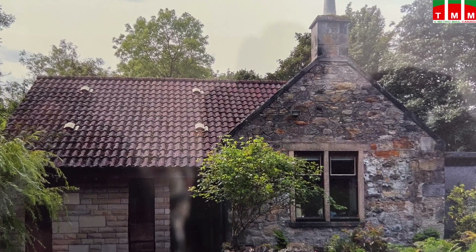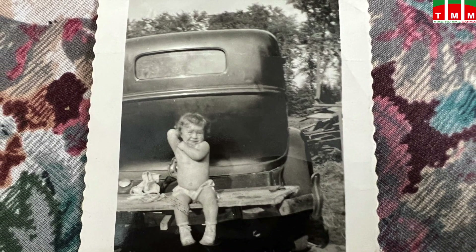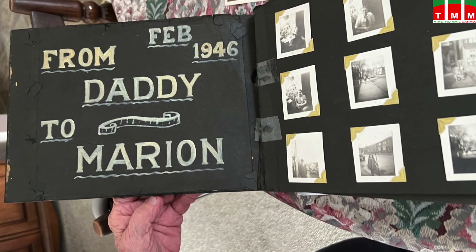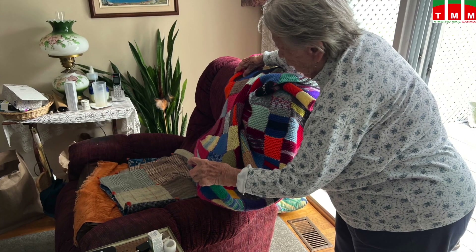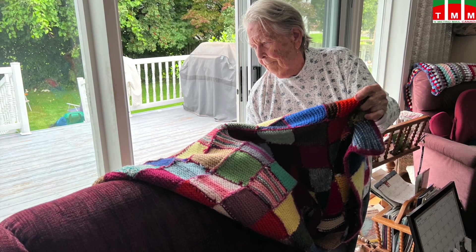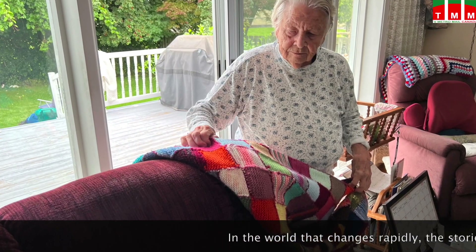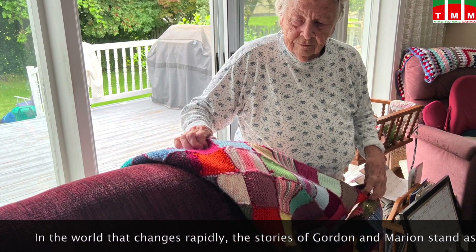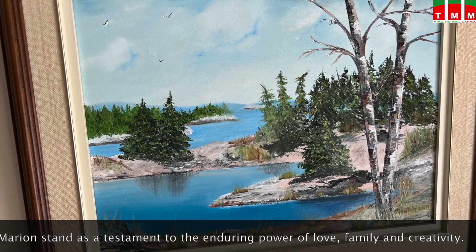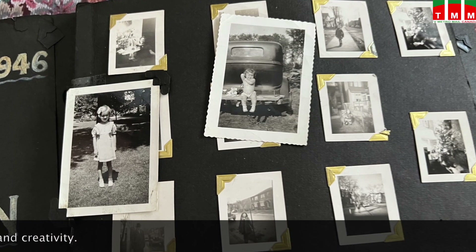As we bid farewell to Mr. Gordon and Miss Marion, we leave with a profound sense of admiration for the lives they have lived and the love they have shared. Life has been a beautiful journey for this couple. Dear viewers, please join us as we embark on a journey through their lives, their stories, and the cherished memories they have created. Thank you.